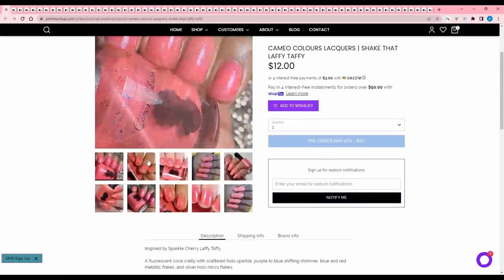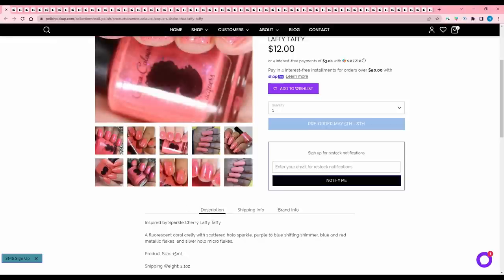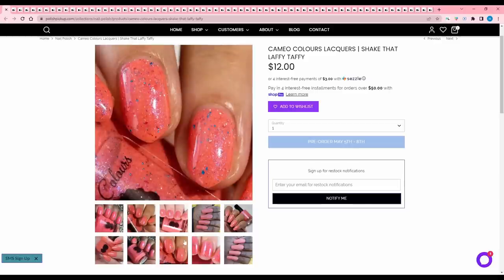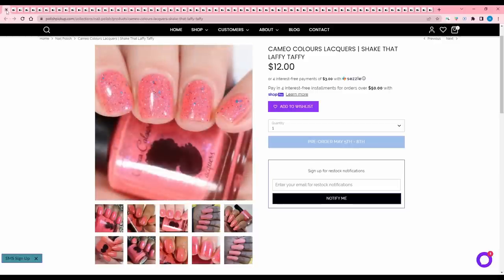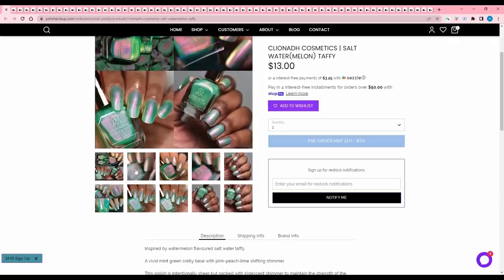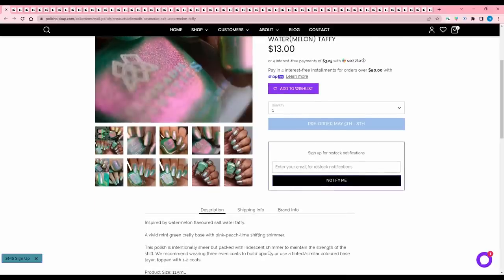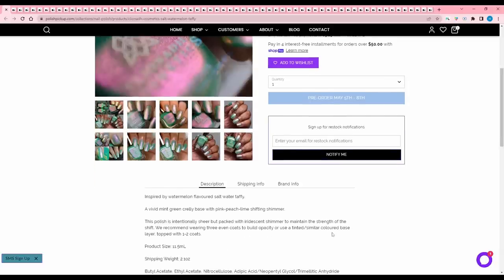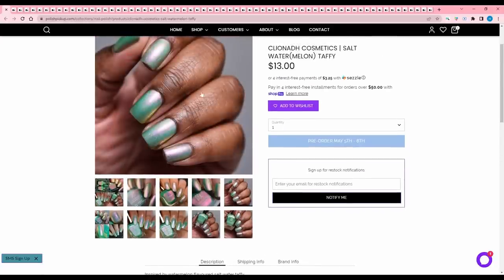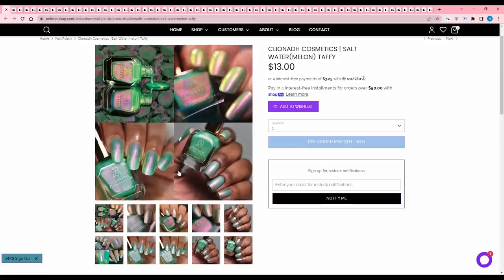Cameo Color Lacquer's Shake That Laffy Taffy, inspired by Sparkle Cherry Laffy Taffy. It is a fluorescent coral crelly with scattered hollow sparkle, purple to blue shifting shimmer, and blue to red metallic flakes and silver hollow micro flakes. 105 available. This one isn't really screaming my name, so I'm going to pass. Next, Cliona Cosmetics Saltwater Melon Taffy — really pretty, inspired by watermelon flavored saltwater taffy. It is a vivid mint green crelly base with a pink peach lime shifting shimmer. I have something kind of similar from Cliona — I think they have one called Lineage that's close enough — so I don't need this one.